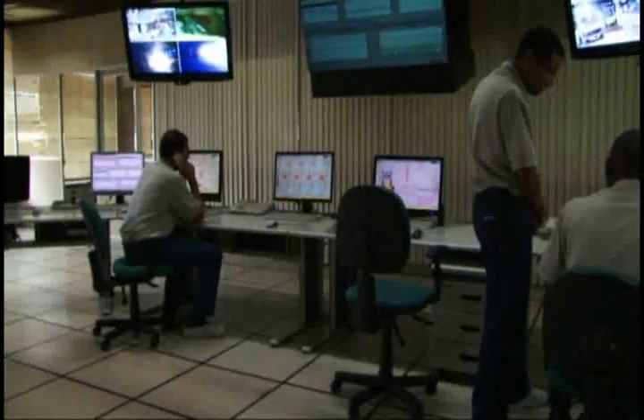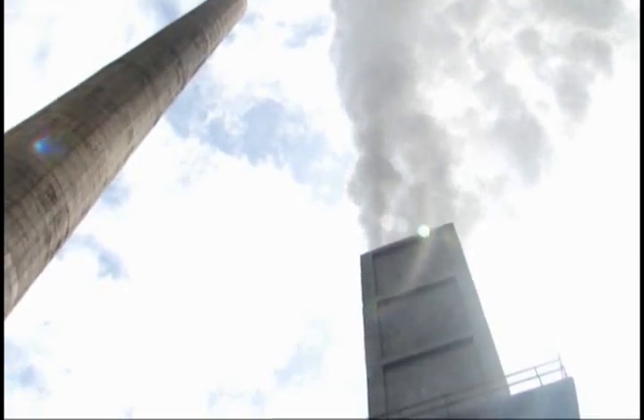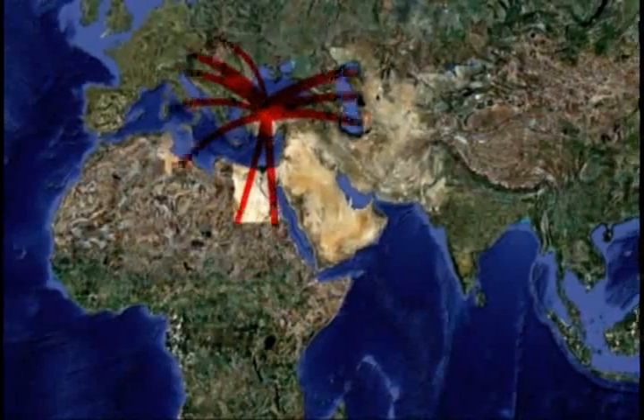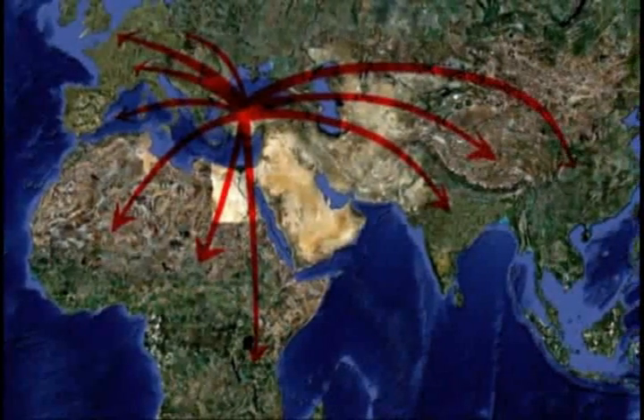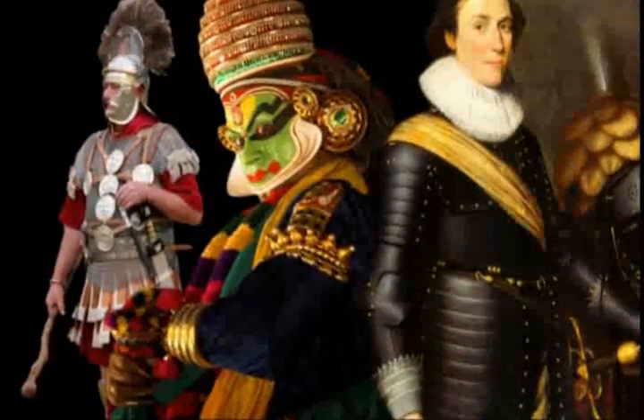The first iron pieces were already being manufactured in 2000 BC in Anatolia, where Turkey is today. With the exchange between populations, iron spread throughout Europe, Africa and Asia, receiving contributions from diverse cultures for its improvement over the centuries.